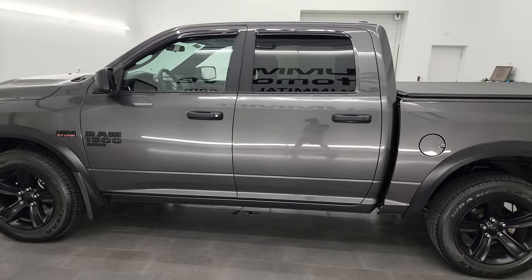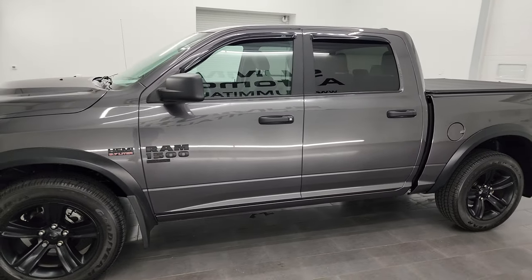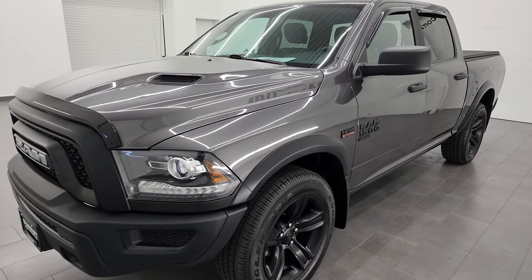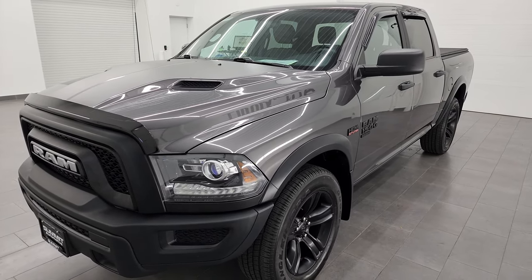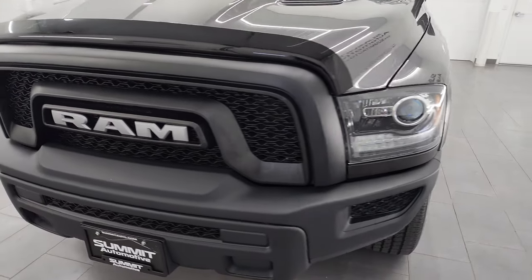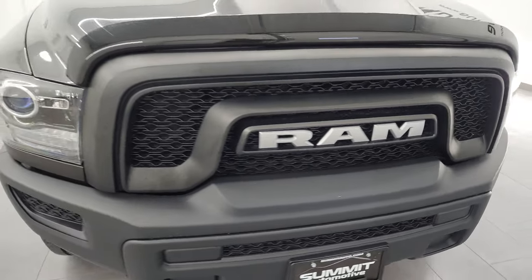This 2021 Ram 1500 has the 5.7 liter V8 Hemi engine paired up with the 8-speed automatic transmission. This truck has been fully safetied and inspected by our service shop, has a fresh oil and filter change, all the fluids have been checked and topped off, and it is 100% ready to go.